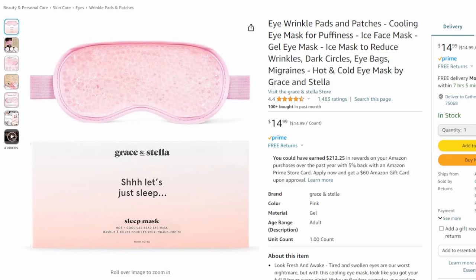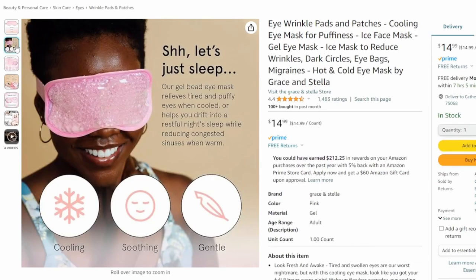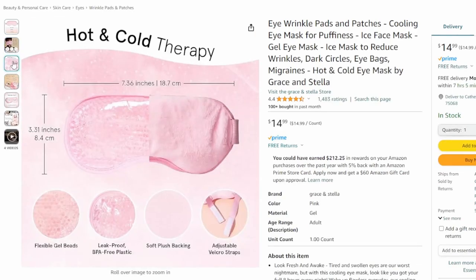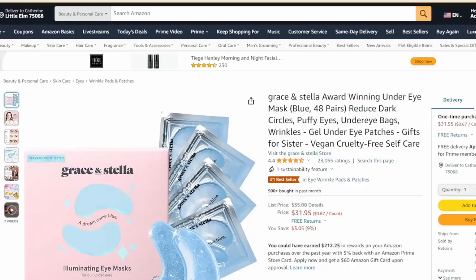This reduces dark circles, puffy eyes, and wrinkles. They are vegan, paraben and sulfate free. 100 bought in the last month and 4.4 stars. You can sleep with these at night or just wear them for a break. Grace & Stella offers quite a bit of products when it comes to sleep and eye rejuvenation, wellness, health, and self-care.